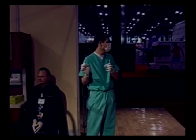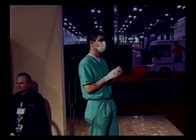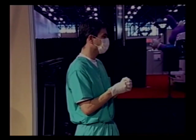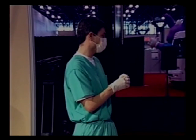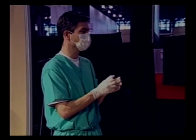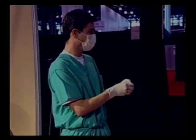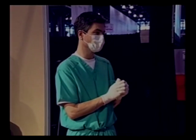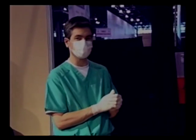Once that learning curve is overcome, you can literally — and I think Dan will speak to this later — have someone in the office scan them, plan, and within the hour do the surgery. So it's just a wonderfully powerful system.